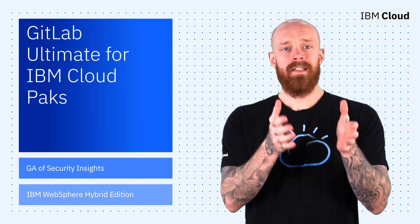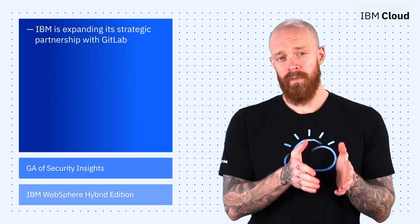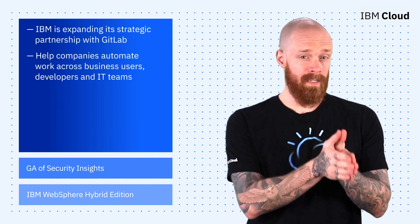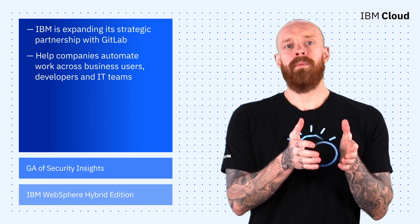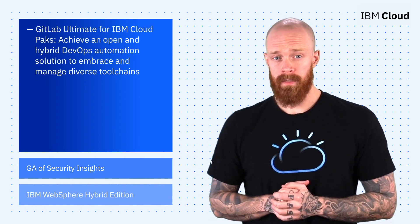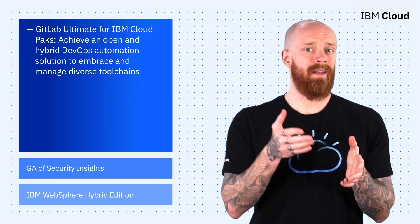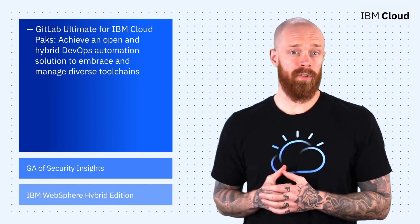To get things rolling this week, I want to take a look at the expansion of IBM's partnership with GitLab, a move to help companies automate work across business users, developers, and IT teams. Through this partnership, we're excited to announce GitLab Ultimate for IBM Cloud Packs. This is a new way to help you achieve an open and hybrid DevOps automation solution to embrace and manage diverse tool chains.